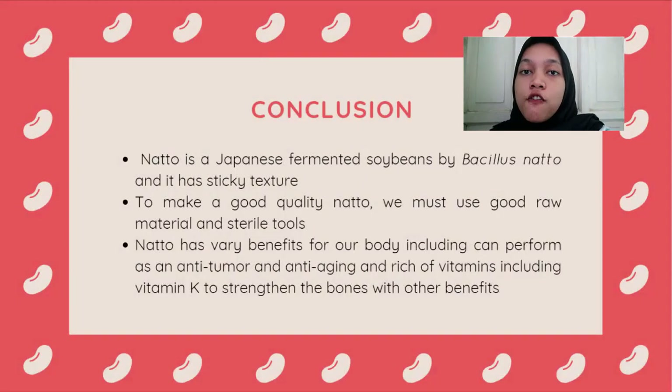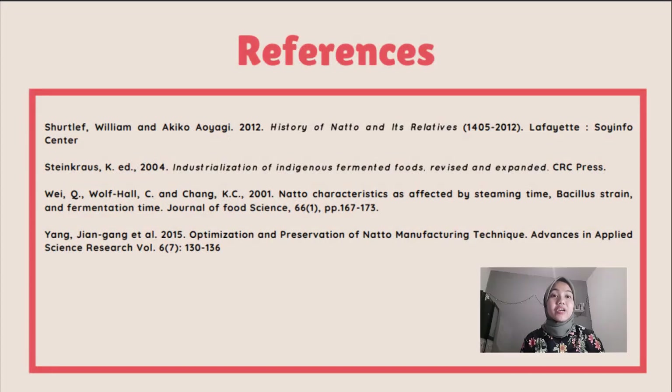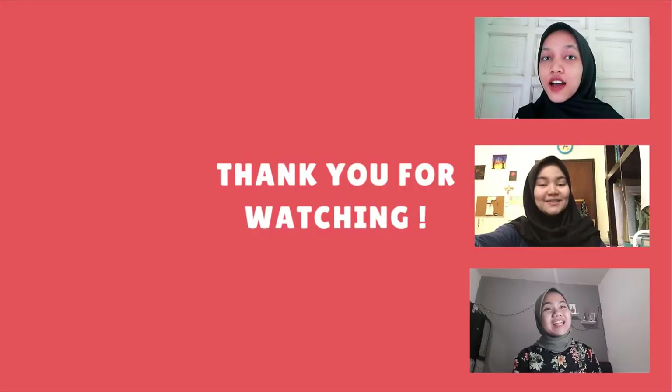In conclusion, natto is a fermented soybean from Japan with a slimy and sticky texture. To make natto, we must use sterile tools and good raw materials. Natto has a lot of benefits for our body, such as anti-aging and anti-tumor properties, and contains many vitamins including vitamin K, which helps to make our bones stronger. Here are some references we used for this presentation. Thank you for watching — see you next time, bye bye!